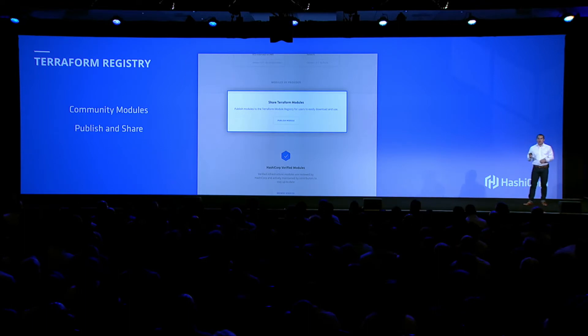In addition to verified modules, anyone can publish and consume their own reusable modules. But instead of telling you how easy that is, I'd like to show you.